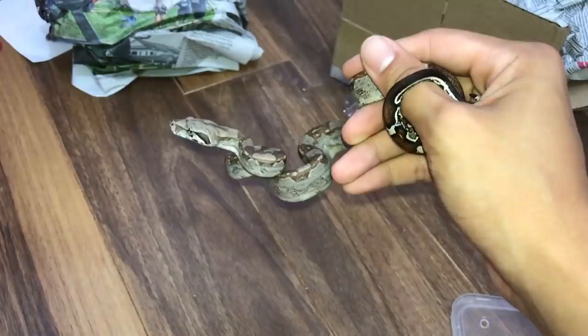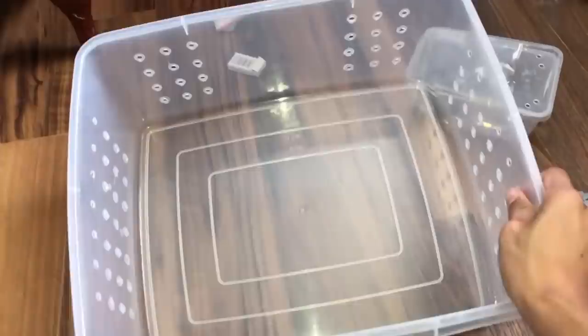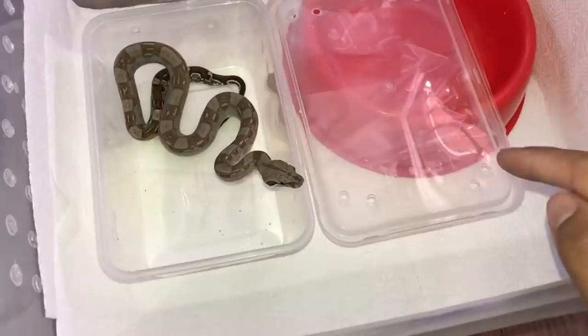I'll put him in first because I want to go get his enclosure — little bugger. So I'm gonna be housing him in this tub for now. Let's get the paper towel substrate in first. Just like that. I'll put the hide in later — I'll just let him be in here for a while, let him settle in for a bit. Come here, look at him — always coming towards my hand.